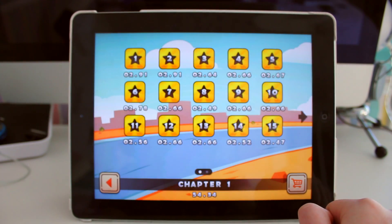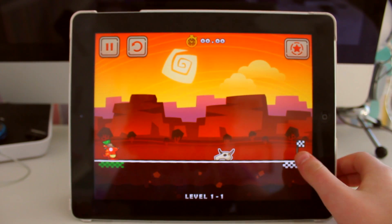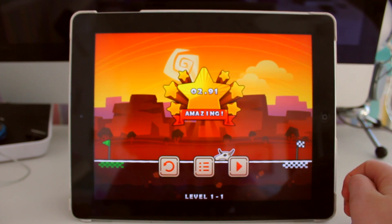Each world comes with 21 levels — 15 normal levels and six extreme levels, which we'll get into later on in the video. Controls are really simple: tap once to start running and tap again to jump over obstacles or into objects that'll help you beat the level.